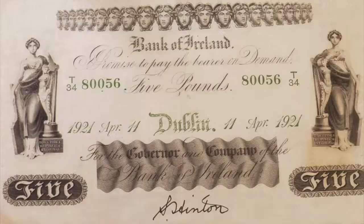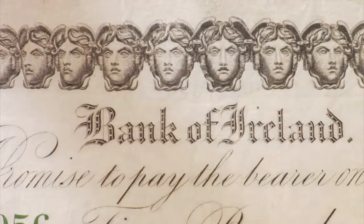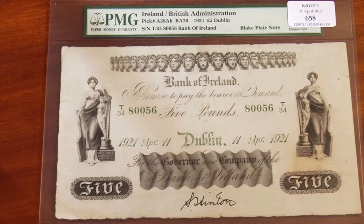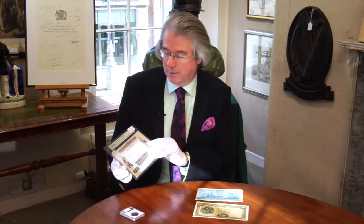You can look it up on the website, which is whites.com. Here we have some really interesting and rare banknotes. The first of which is a Bank of Ireland £5 note, dated 11th of April 1921. This was issued right in the middle of the War of Independence, so it has a historical connection as well — £5 would have bought quite a lot of guns and ammunition in the middle of the War of Independence.